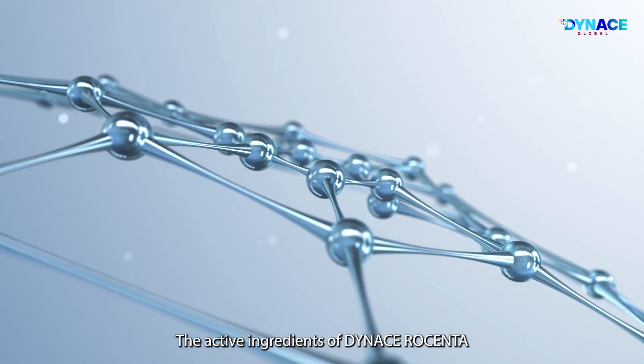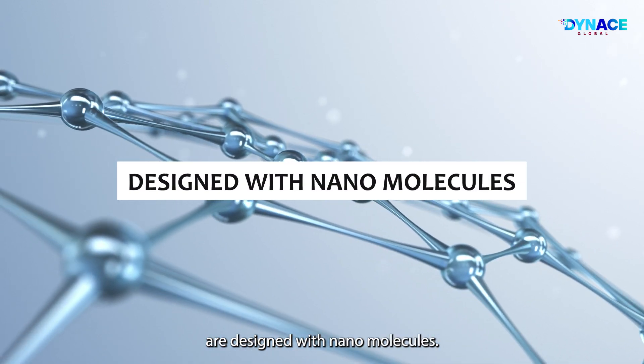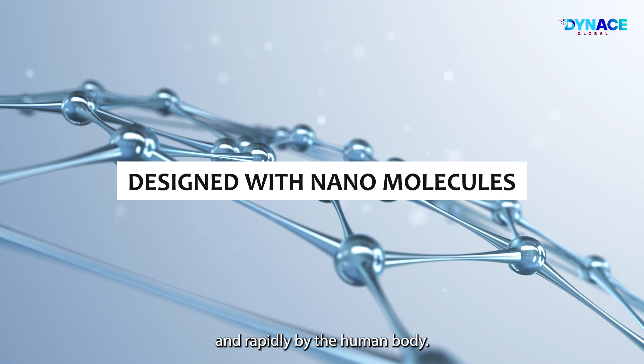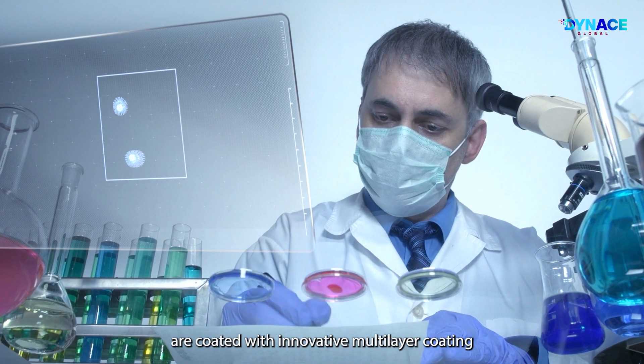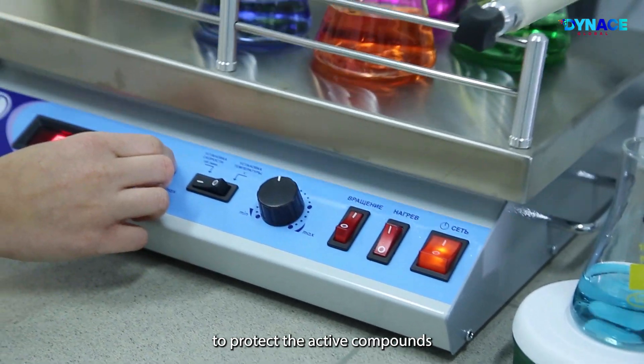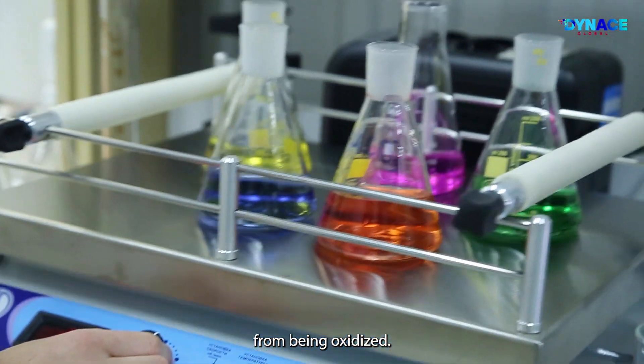The active ingredients of Dynas Rosenta are designed with nanomolecules, so they can be absorbed easily and rapidly by the human body. The ingredients are also coated with an innovative multi-layer coating to protect the active compounds from being oxidized.